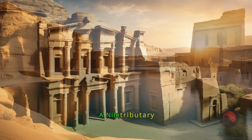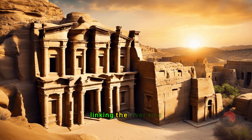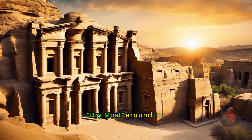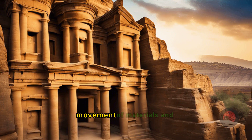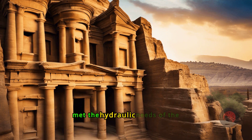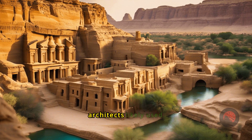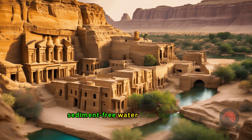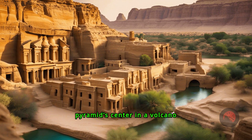A Nile tributary could have fed this area, creating a temporary lake and linking the river to a dry moat around the Djoser site. This would have facilitated the movement of materials and met the hydraulic needs of the pyramid's construction. The ancient architects likely used sediment-free water from the dry moat's south section to raise the stones from the pyramid's center in a volcano fashion.